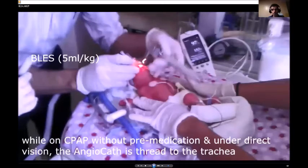As you can see here, the doctor is holding the laryngoscope and using the vascular catheter to cannulate the trachea. The vascular catheter is a 17 French size, and the doctor is trying to cannulate the trachea with it.